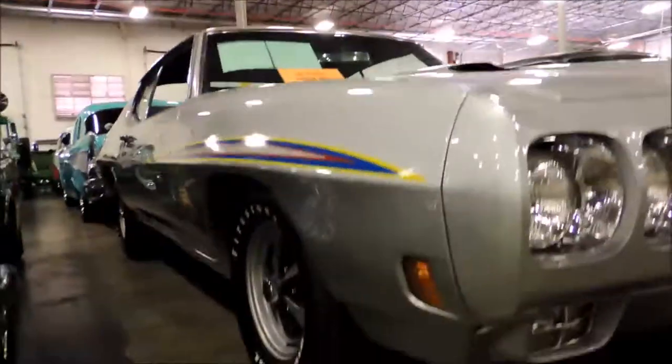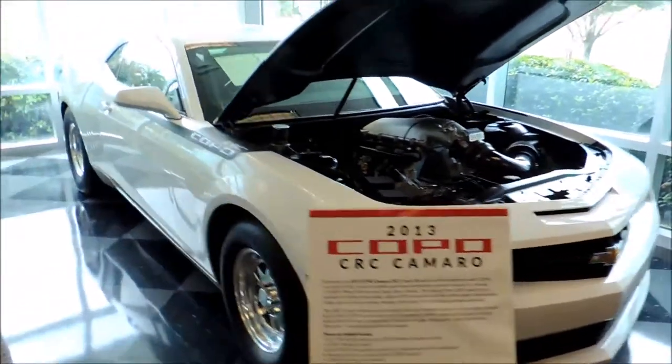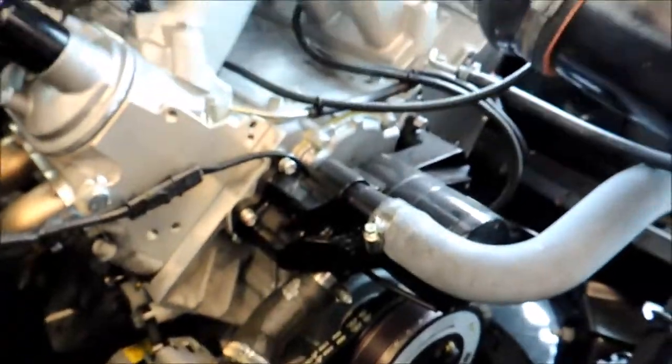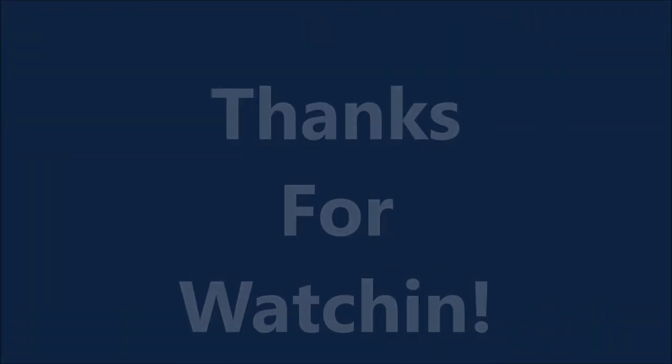Here we have the Judge. I think that's all for today. We may go test drive a GT, but I just want to show you how big that engine is.